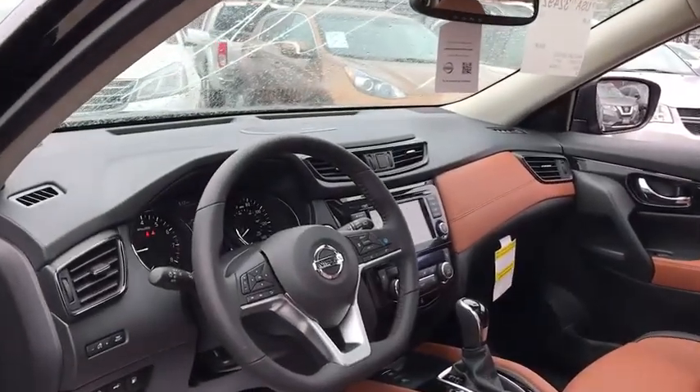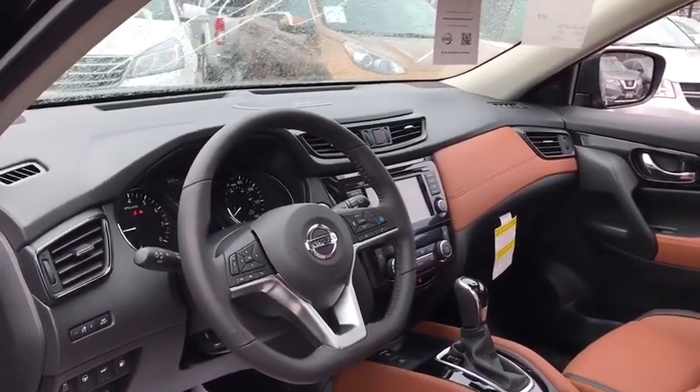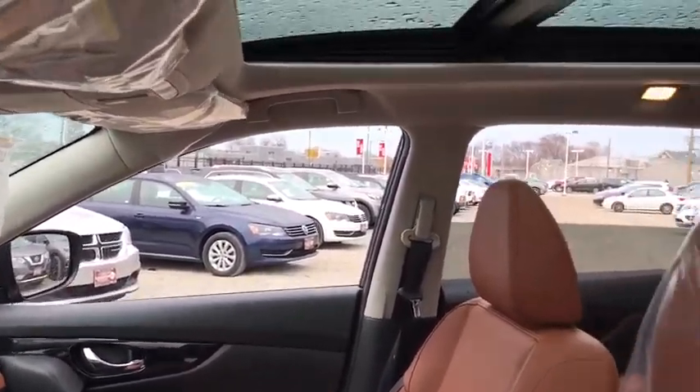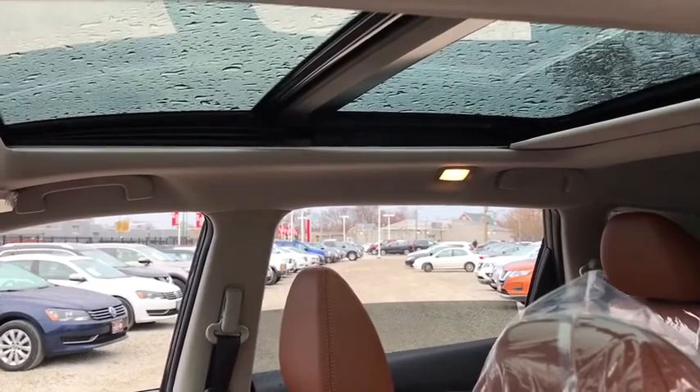Steering wheel audio controls, leather-wrapped steering wheel, Bluetooth, adjustable steering wheel, power steering, cruise control, four-wheel disc brakes, aluminum wheels, auto-dimming rear-view mirror.